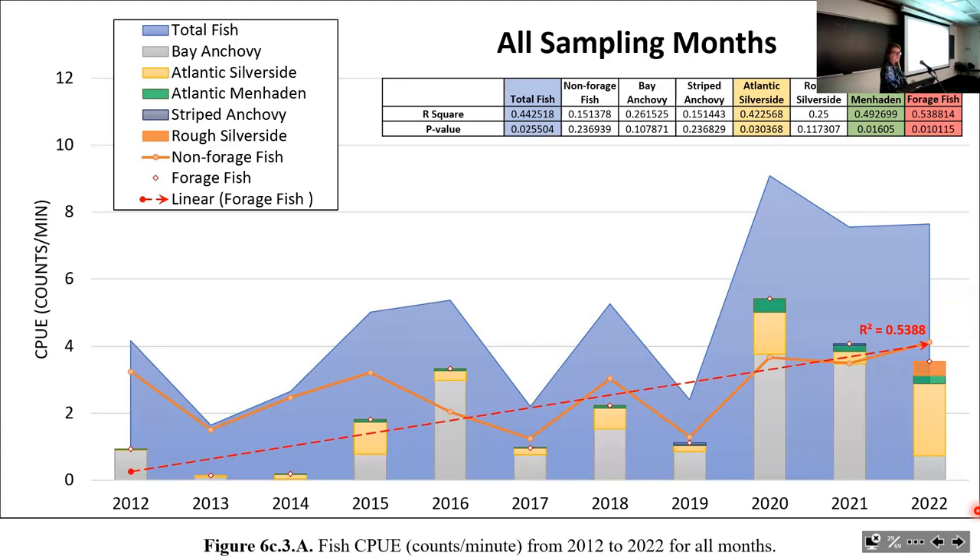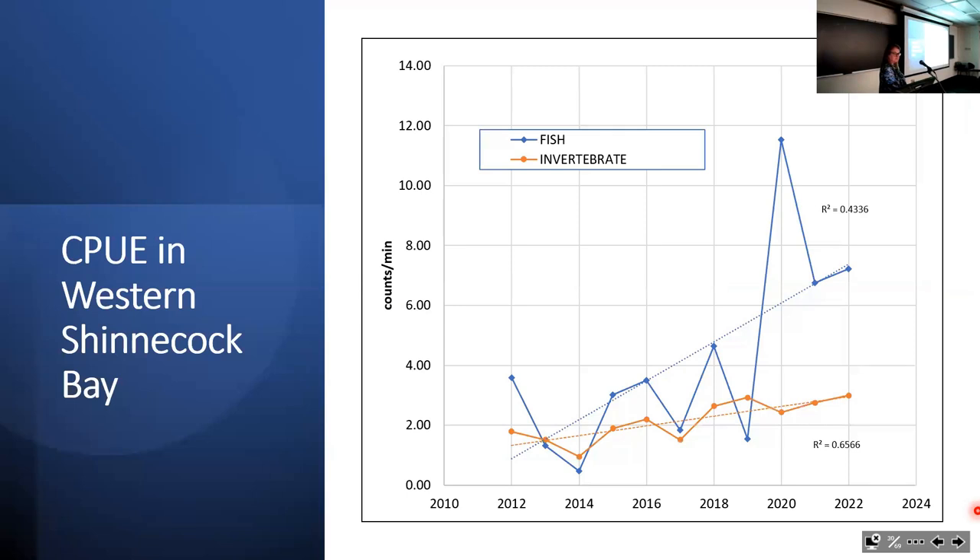This is kind of the money graph, showing a significant increase at least in forage species. When we looked at where specifically the greatest increase occurred, it was in the western part of Shinnecock Bay—the most degraded area at the start. In western Shinnecock Bay we saw more than a fourfold increase in catch per unit effort, highly statistically significant.